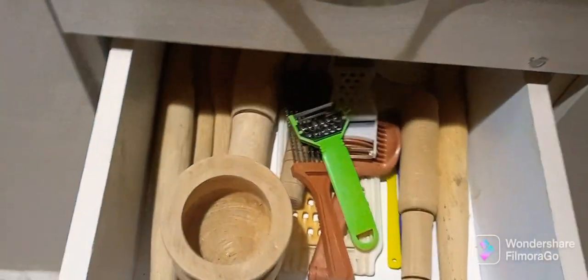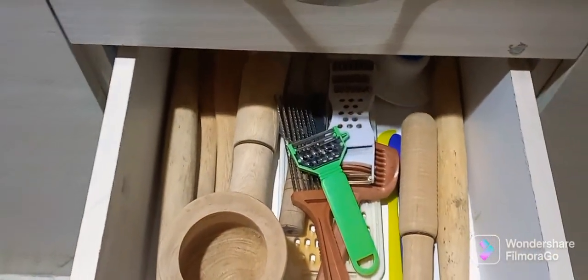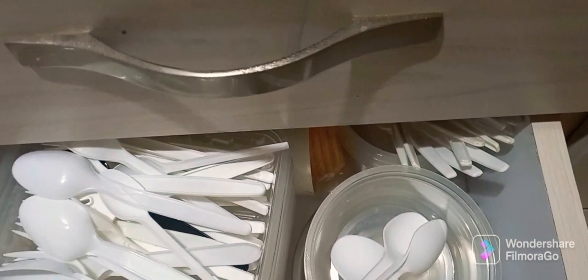The next drawer we have wooden spoons. The next drawer we have a matchbox in a container and beads. Down there we have plastic containers, spoons and forks.